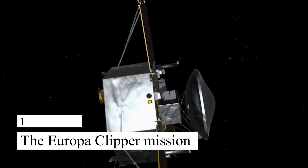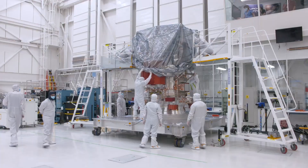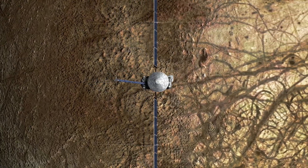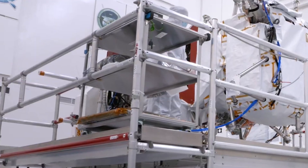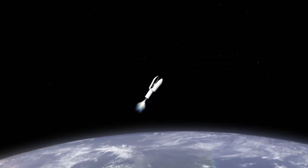1. The Europa Clipper Mission. Europa is one of Jupiter's icy moons, and scientists believe that it may have a subsurface ocean that could harbor life. The Europa Clipper Mission is a spacecraft that will explore Europa to search for signs of life. The spacecraft will use a suite of scientific instruments to study the moon's surface and subsurface,